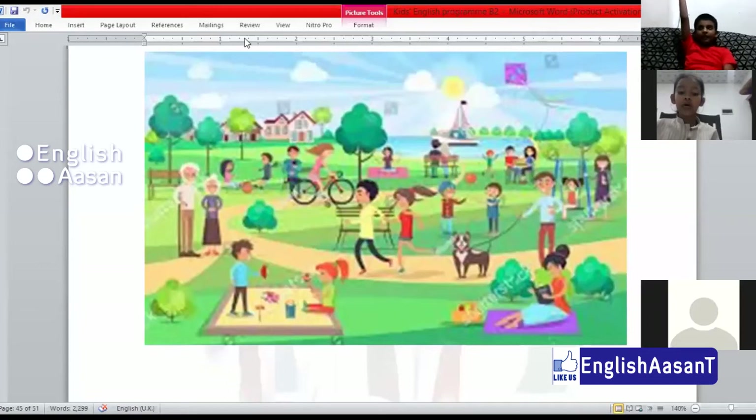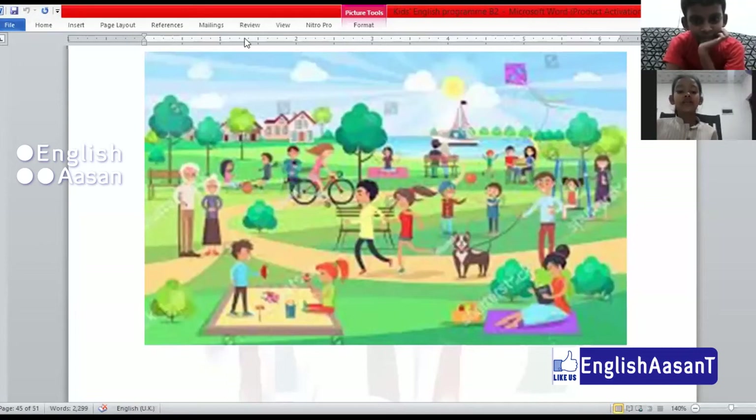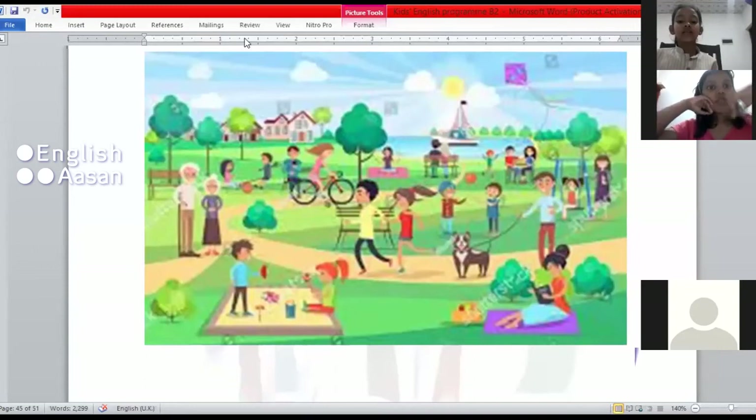A person who has golden hair — she is cycling. The girl who has golden hair is cycling.